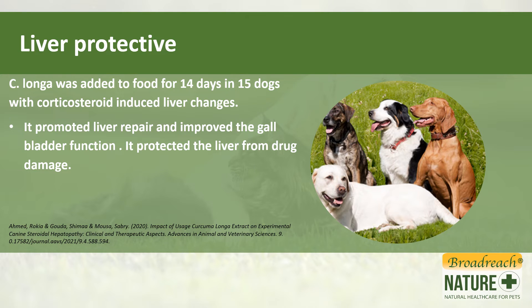In dogs with liver changes associated with drug use — in this case corticosteroids — turmeric actually promoted liver repair and improved gallbladder function, and protected the liver from damage caused by the drug. So it has a protective effect on the liver.